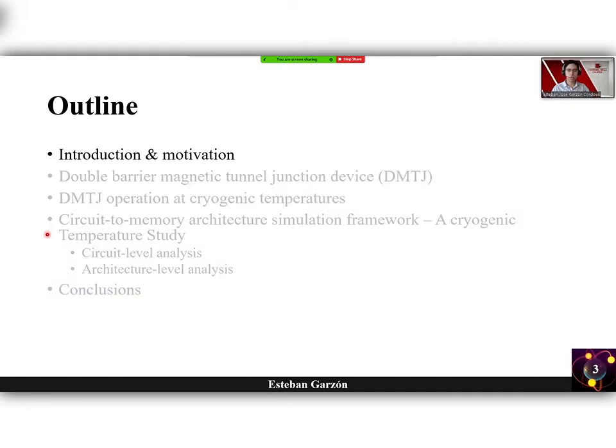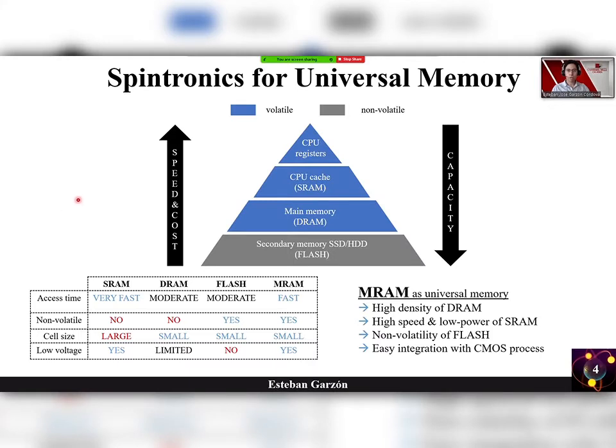Let's start with the introduction and motivation. Here we can see the classical memory hierarchy, in which due to technological scaling presents challenges in terms of speed and energy. To deal with this, a promising alternative is the use of spintronic-based memories — in other words, MRAM — that present key features like high density of a DRAM, high speed and low power of an SRAM, the non-volatility of a flash, and easy integration with the CMOS process.